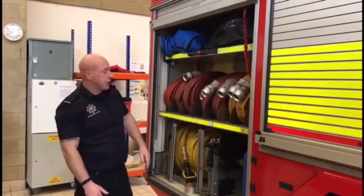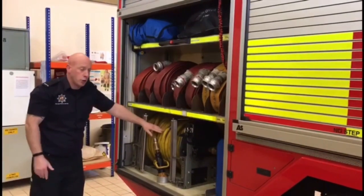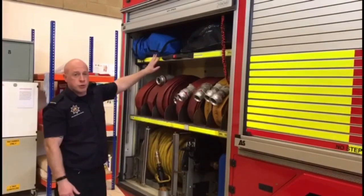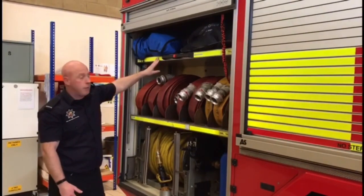Very similar to the other side, we have lengths of hose for large volumes of water at lower pressure, and another hose reel for this side as well. On this top shelf we have our water rescue equipment, which is used when we need to enter canals or lakes to rescue someone who may be in trouble.